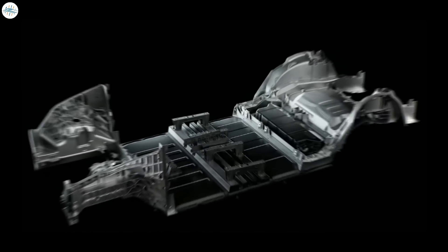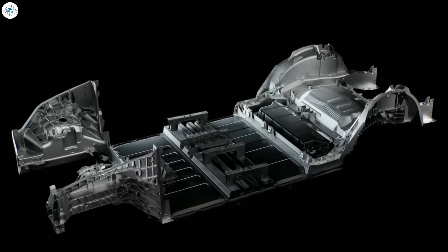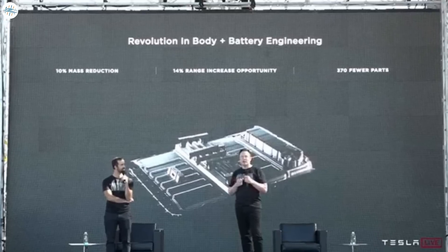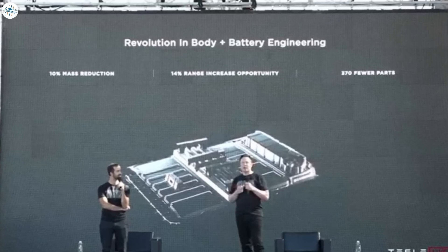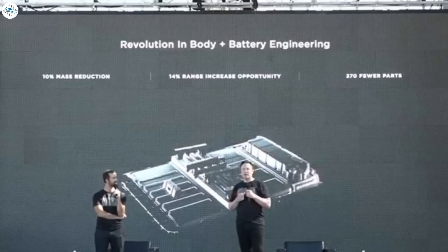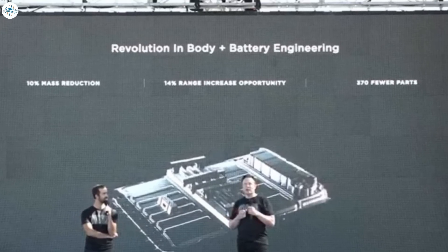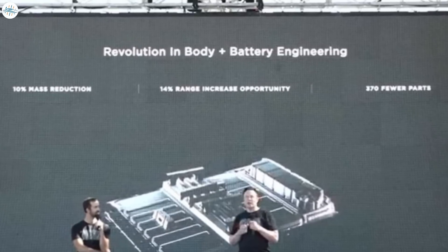Gigafactory Berlin will be the first Tesla manufacturing facility to produce a car with a structural battery pack. According to the Battery Day presentation, a structural battery pack integration to the car body results in up to 14% range increase, 10% mass reduction, and eliminates 370 parts from production.